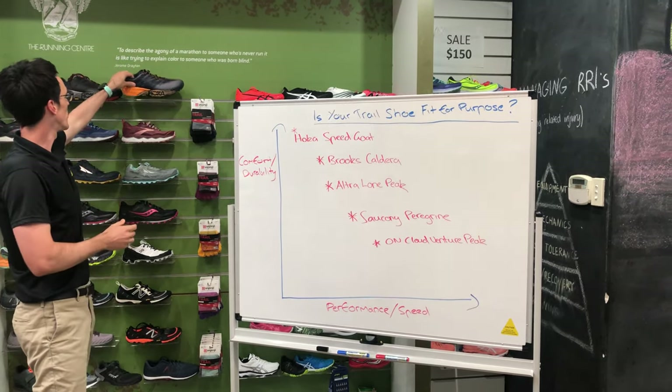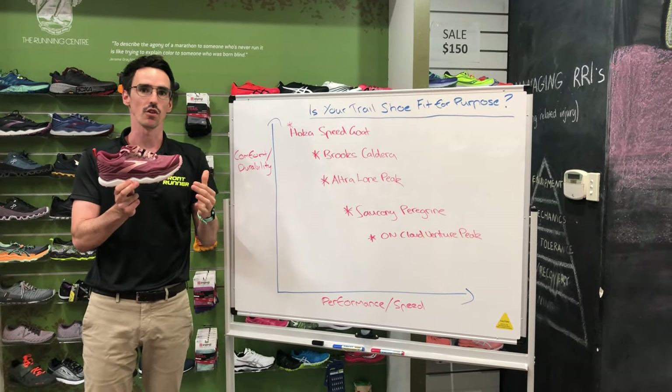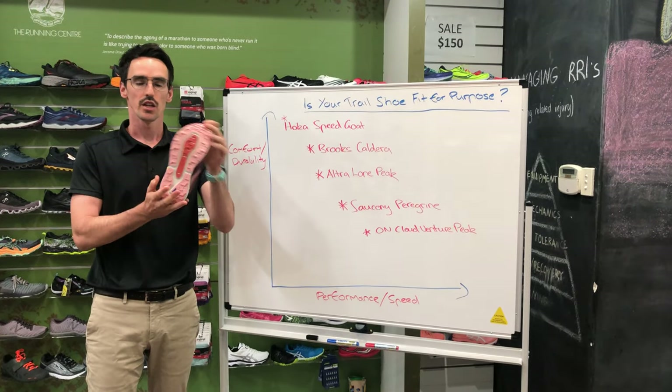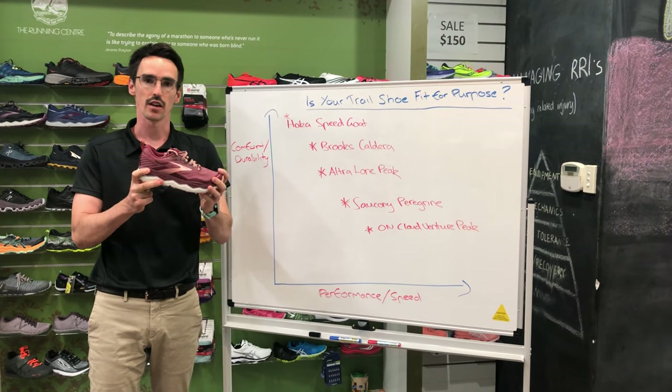If we go down in volume a little bit, something like the Brooks Caldera is really aligning with that volume-trainer type model. We've got a little less cushioning than the Hoka Speed Goat, still lots of traction, and still quite a lightweight shoe to handle a fair bit of distance.